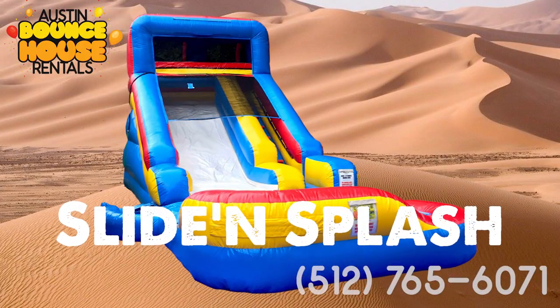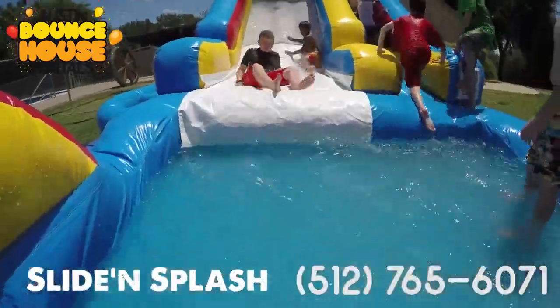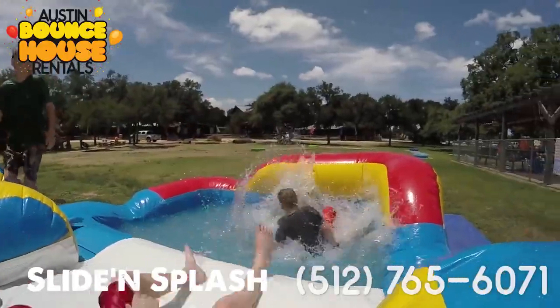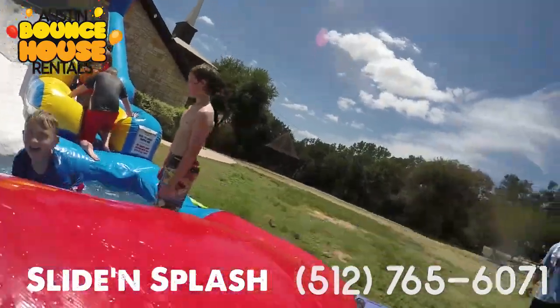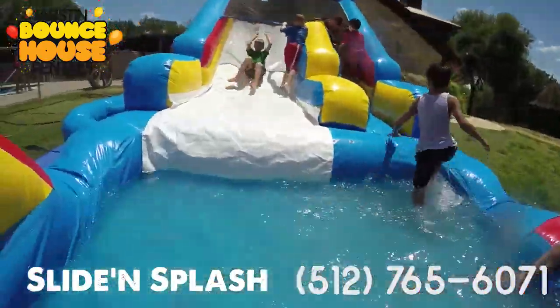The Slide-and-Splash Waterslide for $299. This mid-range slide is great for all ages and features a wide, single-lane, 14-foot-high slide with large splashdown pool. The Slide-and-Splash is guaranteed to be 60% wetter than any other slide.